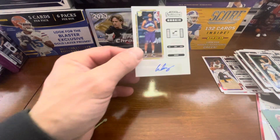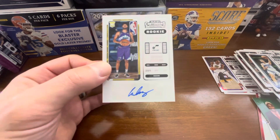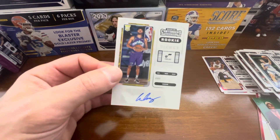It's better than a mem, I'll say that. So nothing crazy from this box, but again we did pull an auto and it was a rookie auto. You get what you pay for. I hope you guys enjoyed the video — like, subscribe, turn that notification bell on, and I'll talk to you next time.